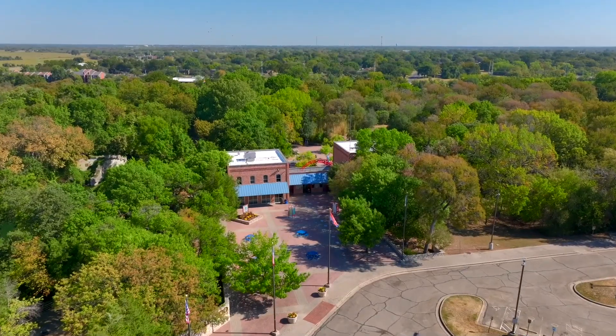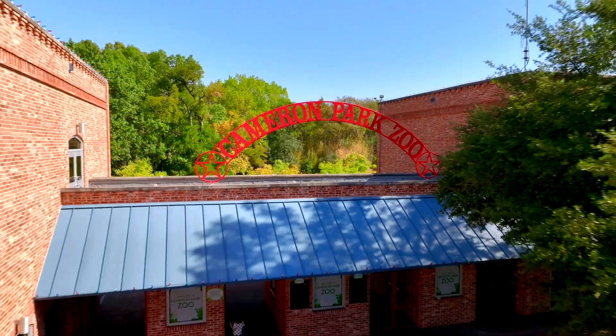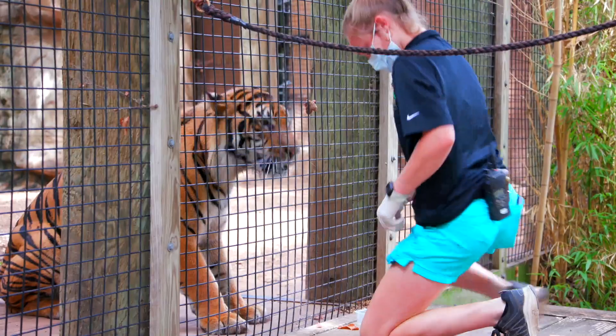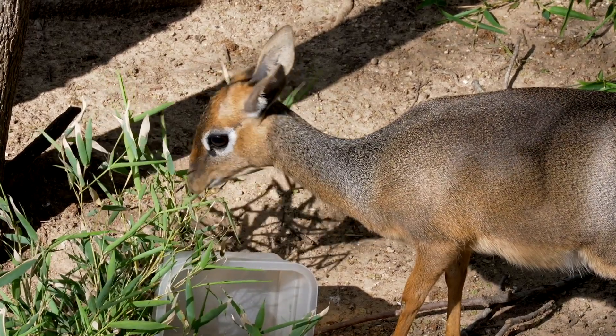If you're like me, you're always wondering what goes on behind the scenes at the zoo. Well, today we're going to find out. The Cameron Park Zoo is one of Waco's most popular attractions, sitting on 52 acres located near the banks of the Brazos River. Our zoo is accredited by the Association of Zoos and Aquariums, or AZA. City staff maintains the care of more than 1,400 animals, representing over 350 species.